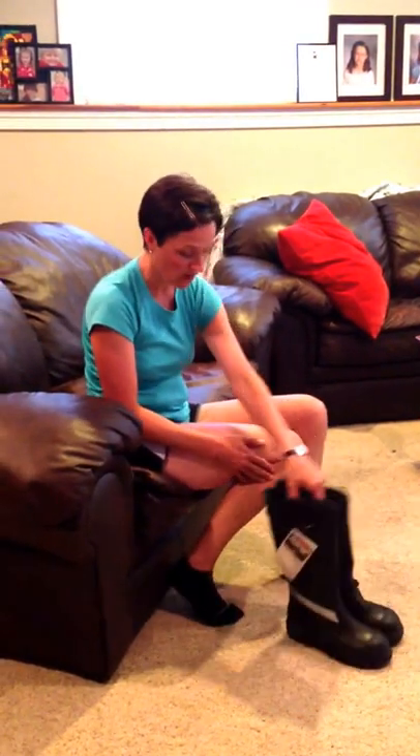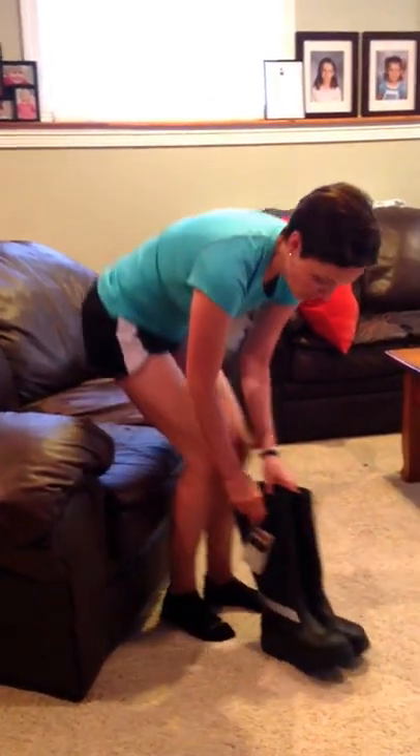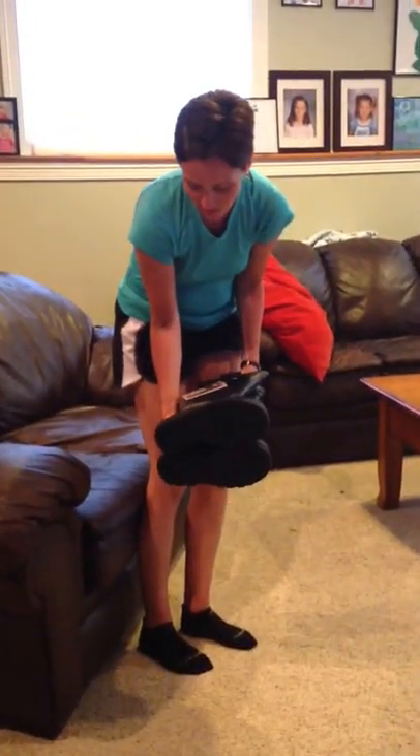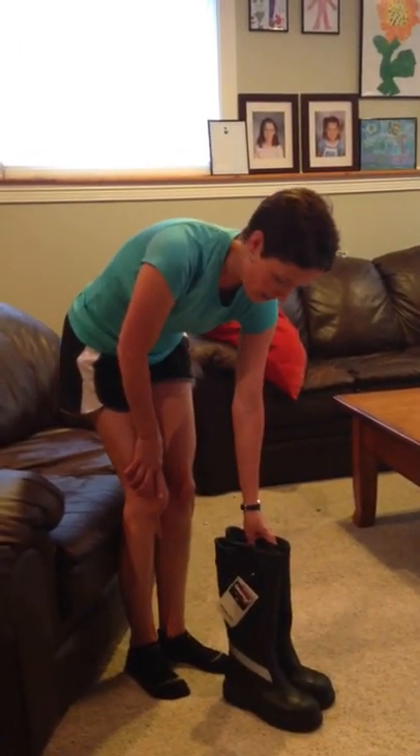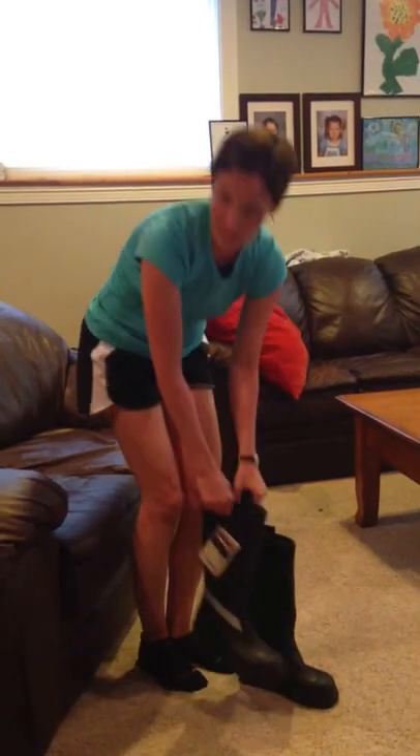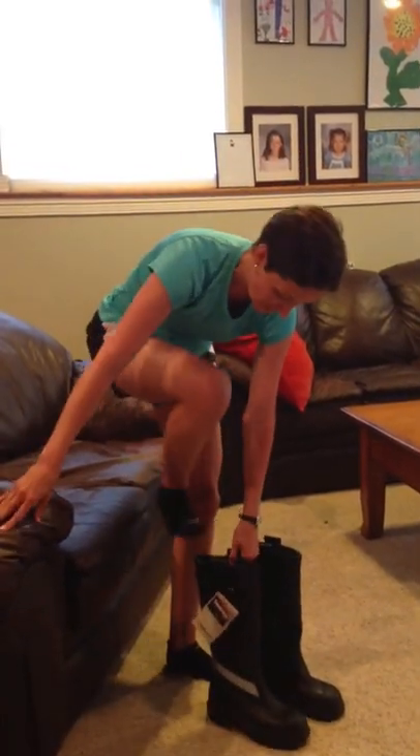These boots right here are on our website store.firefighterwife.com right now for only $45. I just wanted to kind of show you — this is a six and a half narrow. I usually have pretty narrow feet so I usually get a narrow, and I probably should have tall socks on but it's 95 degrees out so we'll go with this today.